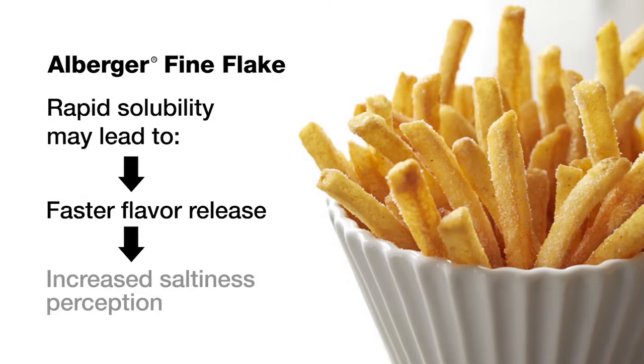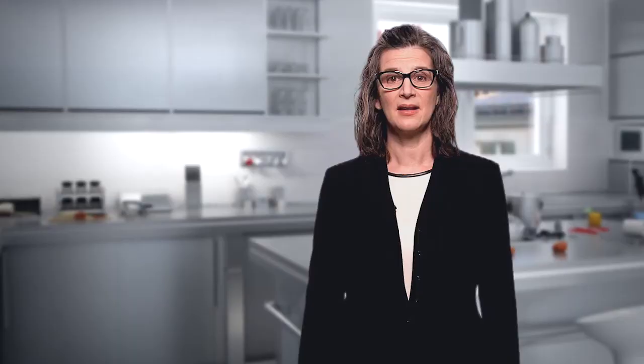Flake salt, when used topically on crackers or fried foods, provides a burst of salty flavor because it dissolves quickly on the tongue. When making brines for food applications, rapid solubility saves time and more of the flake salt goes into the brine rather than settles to the bottom. And this is one of the many reasons Cargill's Allburger brand salts offer superior performance.